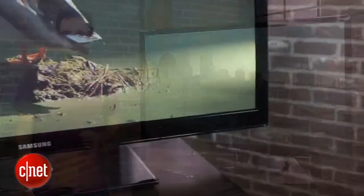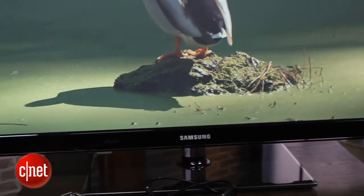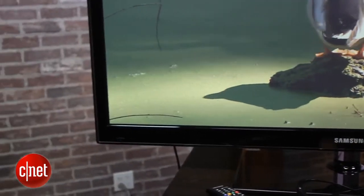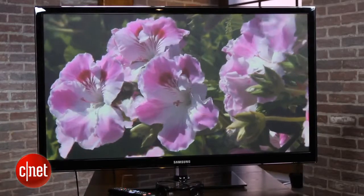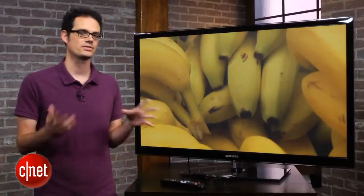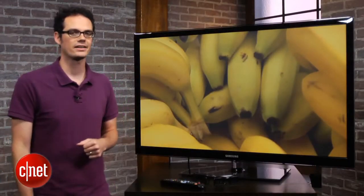This review will apply to all three. This is Samsung's least expensive plasma TV for 2012 to feature Smart TV and 3D features. We'll talk about those in a little bit, but first I'll talk about something else that distinguishes this TV from its higher end brethren.